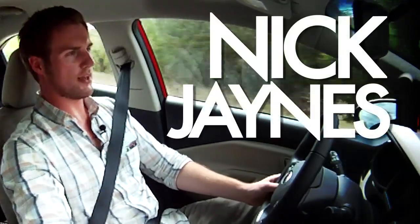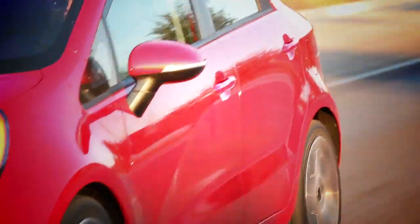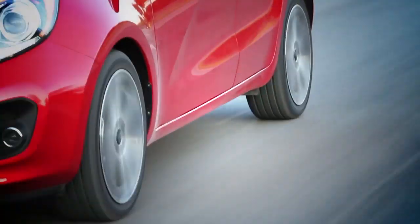Kia says the old Rio was like driving a penalty box, but this new one is more like a box suite. Kia is going after what they call the mature millennial group, which is the 25 to 30 year old range. I'm right in that age range, and I think they're right on the money.